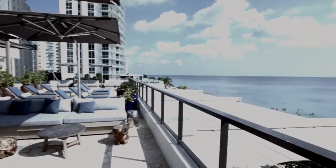Hyde Beach House is a development here in the south of Florida, with hotels, condominiums, offices, and apartments.